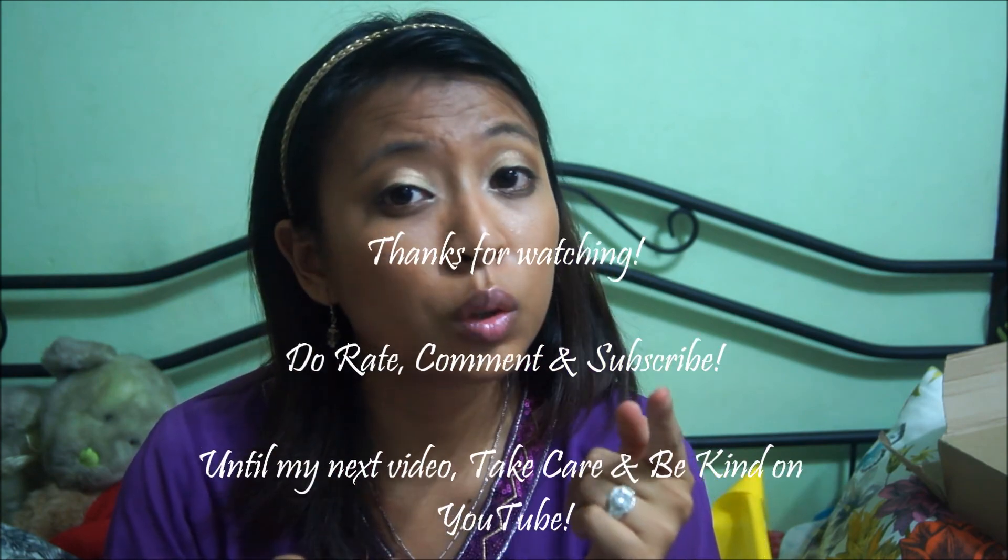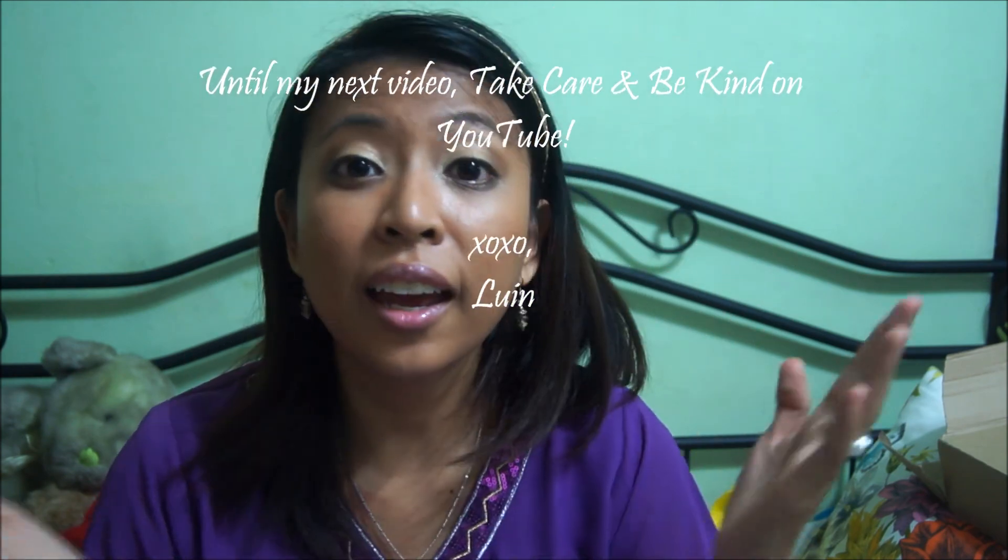That is my haul, and I will see you guys soon. Be kind to one another on YouTube — until my next video, take care, bye guys.